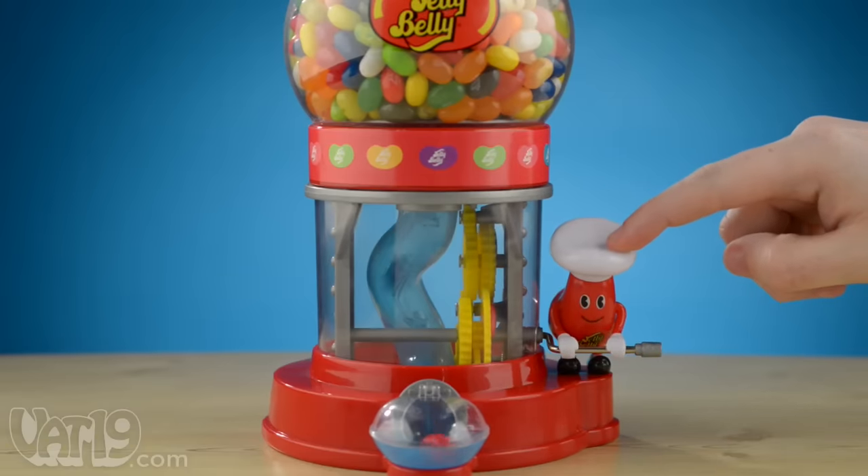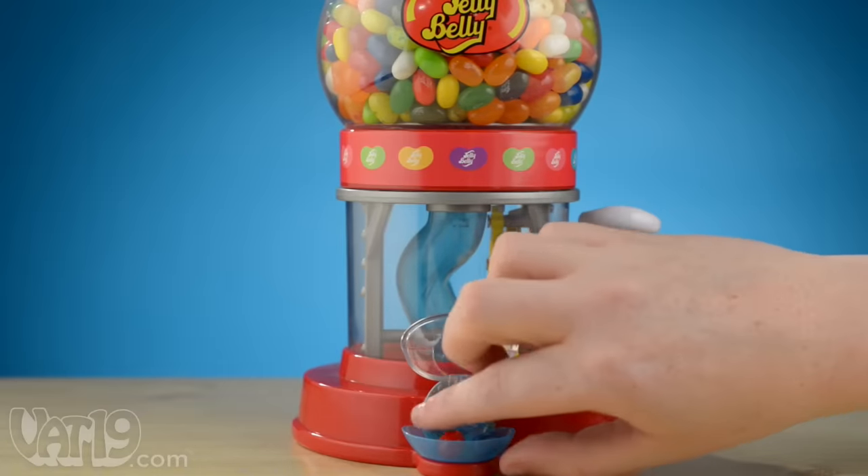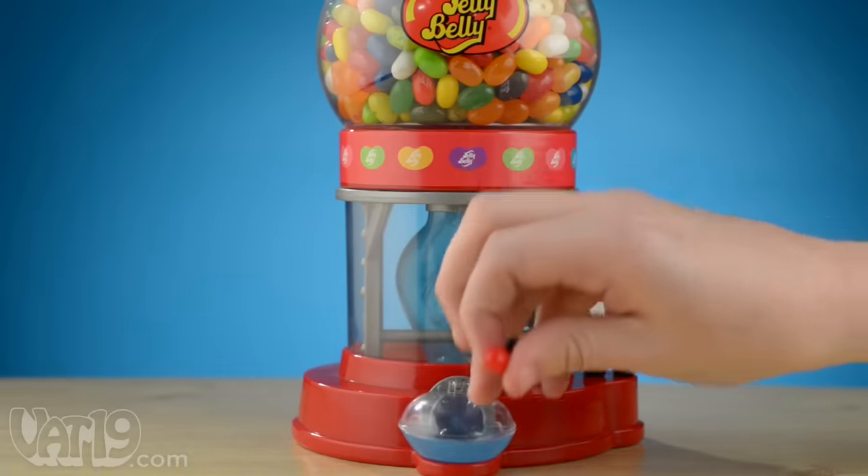Jelly Belly enthusiasts will love the bean machine. Get the fun cranking. Punch it in with the Jelly Bean Machine. Buy it now at Vat19.com.